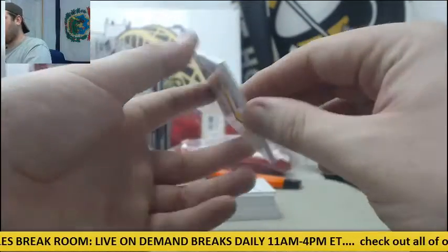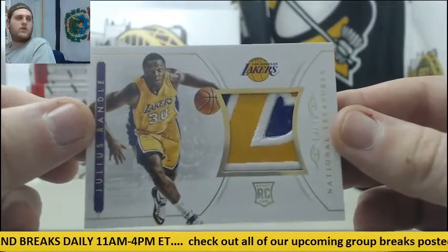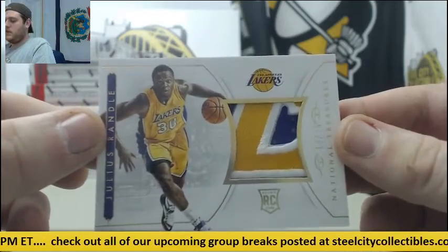Next up, a beautiful patch right here — 10-25 patch for the Lakers, Julius Randle. Gorgeous patch right there, Julius Randle, 10-25.